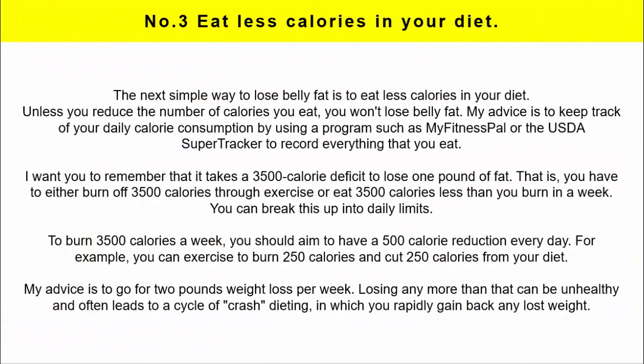Number 3: Eat less calories in your diet. The next simple way to lose belly fat is to eat fewer calories. Unless you reduce the number of calories you eat, you won't lose belly fat. My advice is to keep track of your daily calorie consumption by using a program such as My Fitness Pal or the USDA Super Tracker to record everything that you eat. It takes a 3,500 calorie deficit to lose one pound of fat — you have to either burn off 3,500 calories through exercise or eat 3,500 fewer calories than you burn in a week. You can break this up into daily limits.